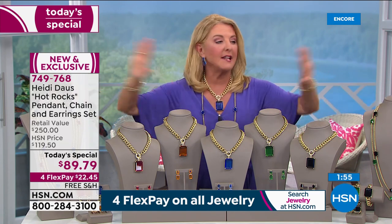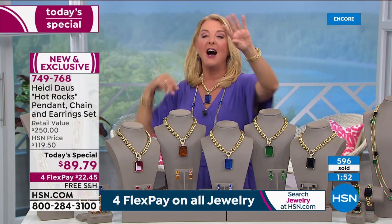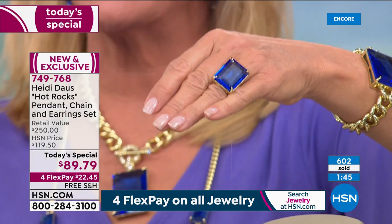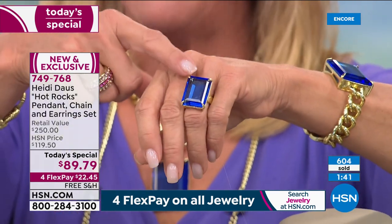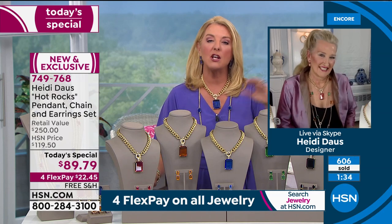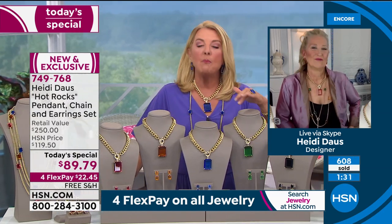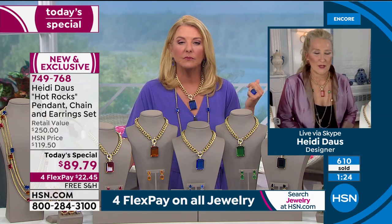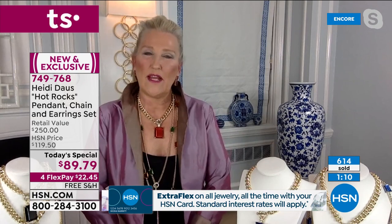We will get to the matching pieces — heads up, if you want the glam ring, it's been crazy popular. We have sizes 5 through 12. I would pick up your set and grab the ring early since we always have a lot less of the matching pieces than the main item. So Heidi, what was your inspiration? When I talk to my girls across the country, everybody's in the same boat — we still want to be beautiful, elegant, and wear our jewelry.